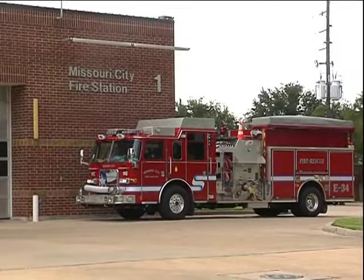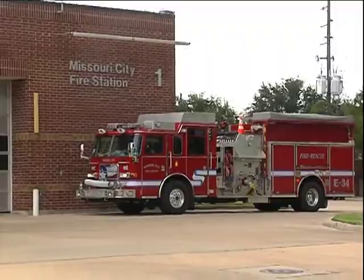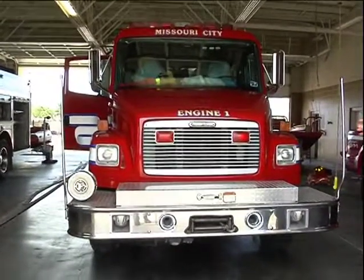This here is our fire engine, Engine 31, which is stationed here at Station One — it's our headquarters. This truck is one of our front-line apparatuses.